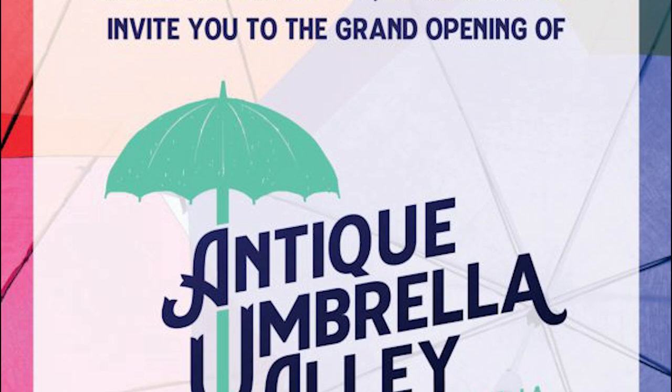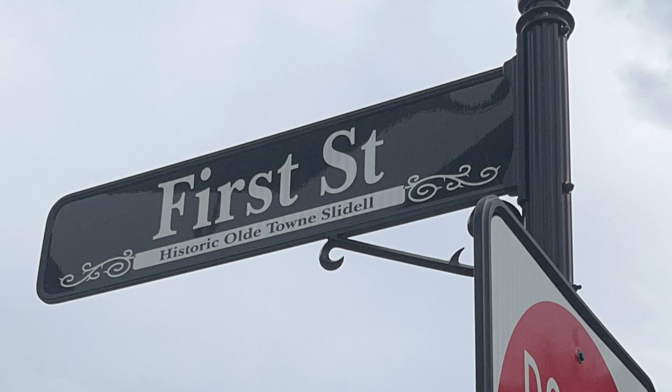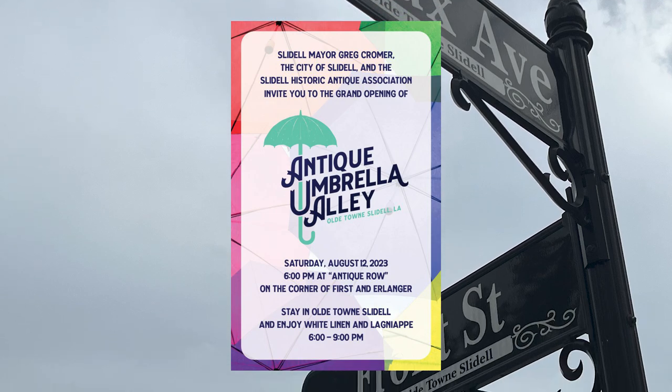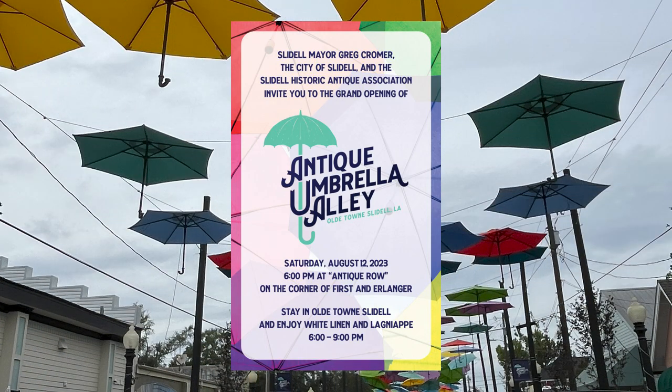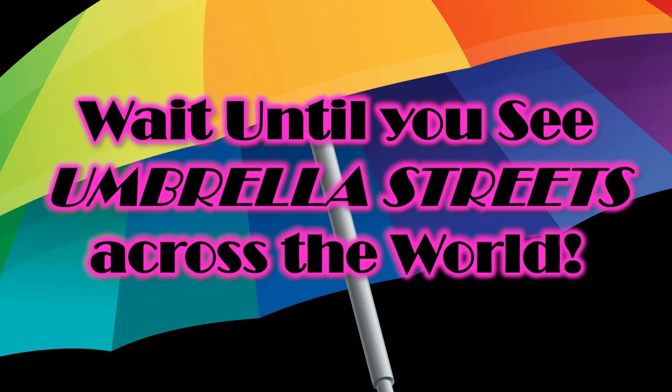On Saturday, August 12, 2023, at Antique Row, on the corner of First and Erlanger, it all started. It was a white linen and lagniappe event. I had to look it up — it isn't said like it's spelled, but it's a small gift presented by a store owner to a customer with the customer's purchase. That's kind of nice.